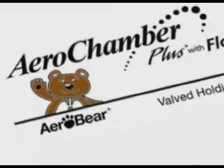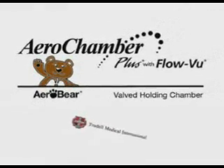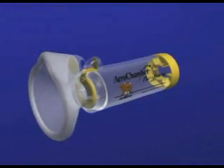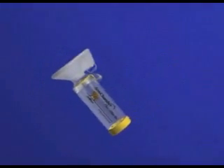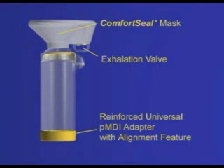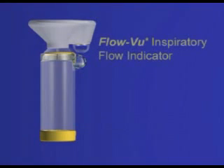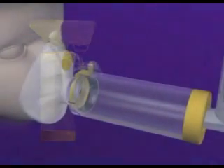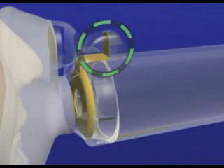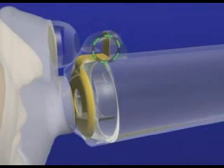Introducing AeroChamber Plus VHC with FlowView, the latest innovation in valve holding chambers from Trudel Medical International. AeroChamber Plus VHC with FlowView carries on the 20-year AeroChamber legacy of quality and brand performance and has been enhanced to ensure maximum effectiveness and provide additional peace of mind for both patients and caregivers. In the next two minutes, we would like to highlight the design innovation exclusive to the AeroChamber Plus Valve Holding Chamber: the FlowView Inspiratory Flow Indicator, a revolutionary biofeedback tool for caregivers. The AeroChamber Plus VHC is an indispensable tool that caregivers can use to ensure they actuate the pressurized metered dose inhaler in conjunction with their patient's inspiratory maneuver.